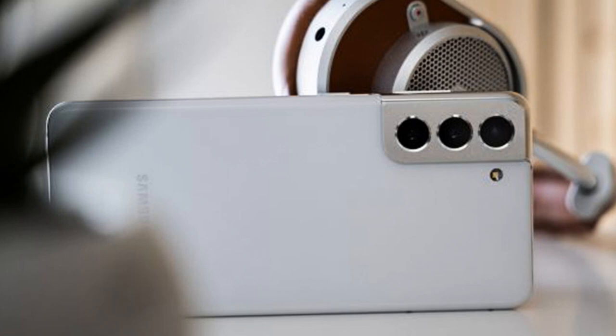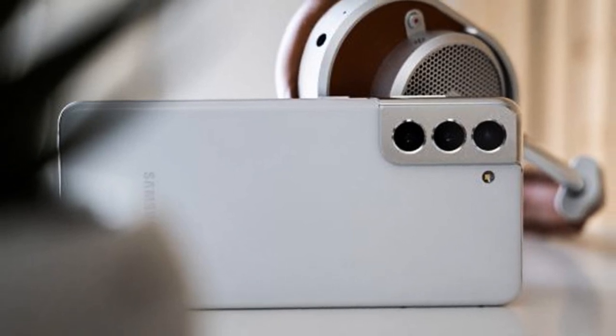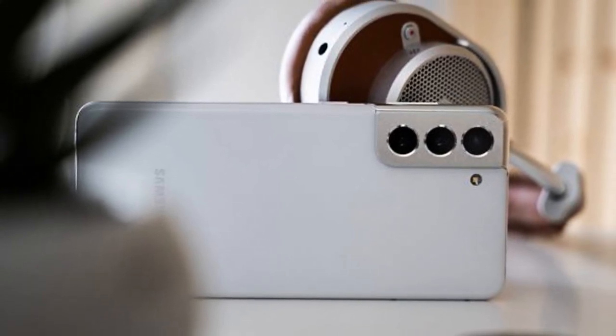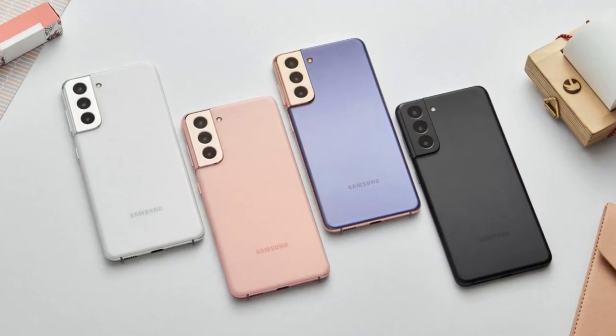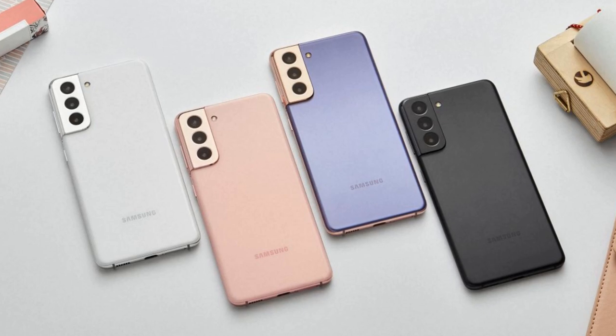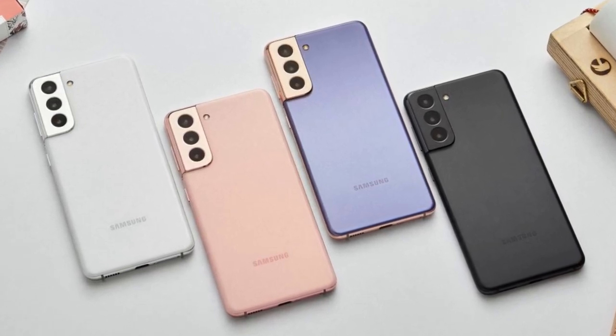Finally, I hope that you have successfully understood about the Samsung Galaxy S22. If you have any questions about the Samsung Galaxy S22, just comment below. Don't forget to like and subscribe to my channel. Meet you in the next video.